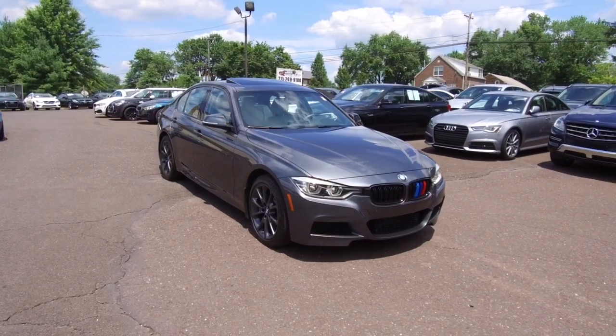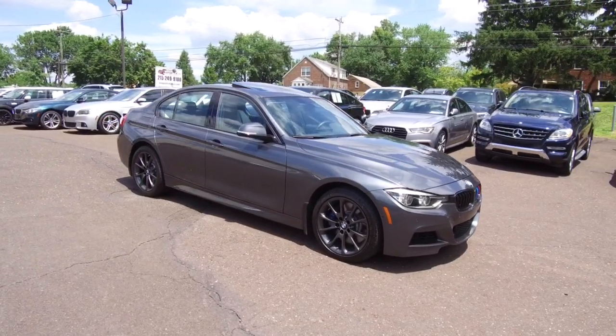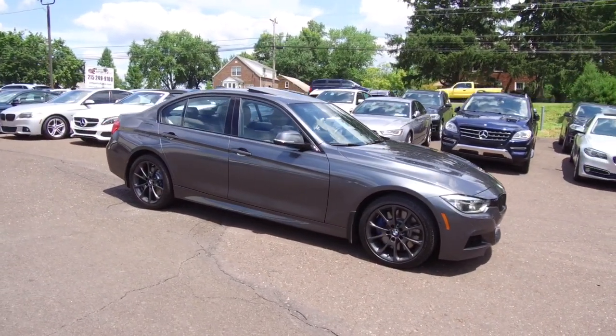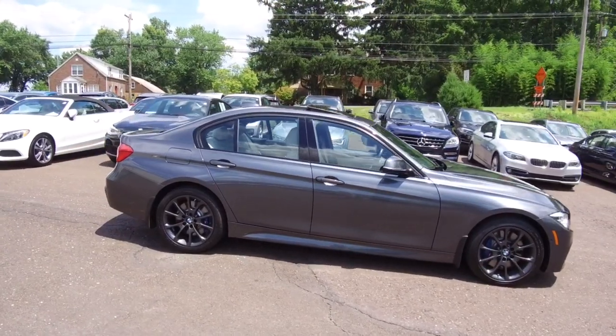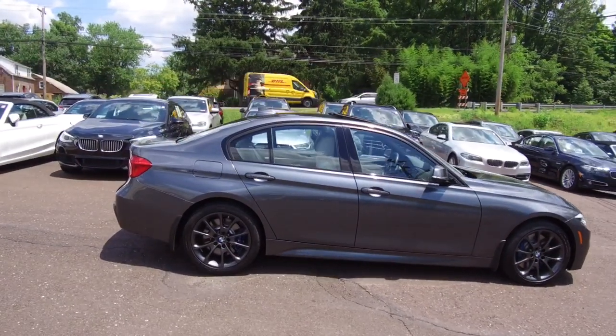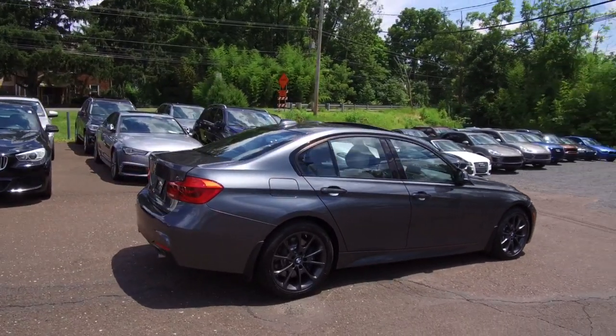We're here today at E-Imports for Less filming a short video about a vehicle that just came into our inventory. This is a 2016 BMW 340i — the xDrive all-wheel drive model. This particular machine is outfitted in mineral gray metallic paint and it has the oyster-colored Dakota leather on the interior.